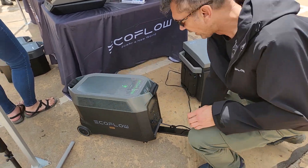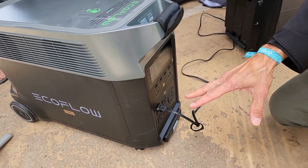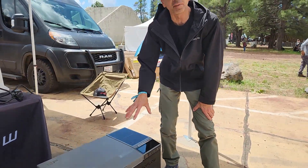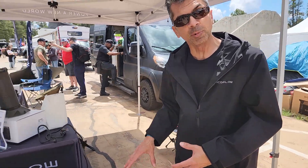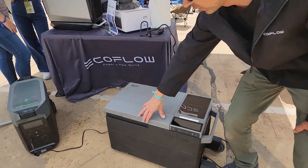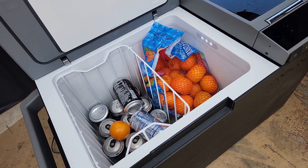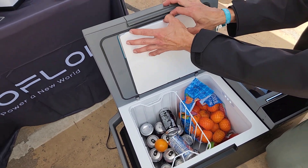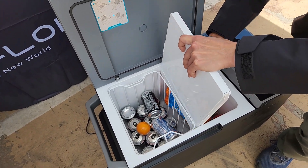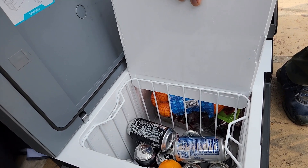With that big battery bank capability, it can power any of these other units. Right now we've got it plugged into the Glacier. The Glacier is a 12-volt sealed compressor fridge-freezer — very similar to the Dometic CFX series but a little bit better. It comes with a dual zone setup with two different compartments and a divider you can slide in and out on rails.